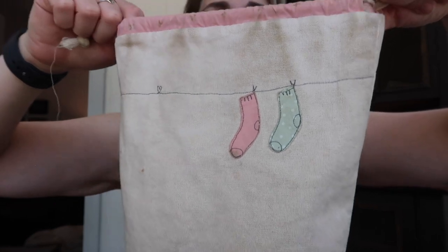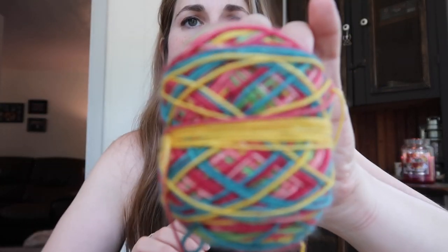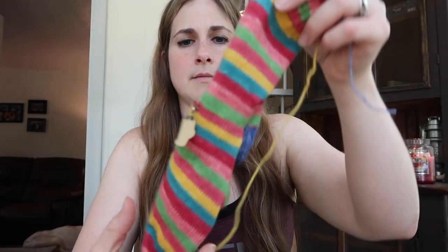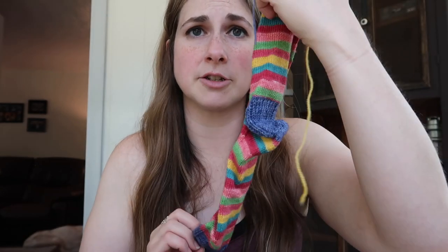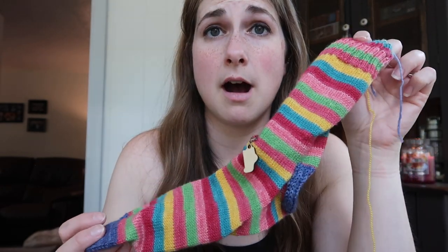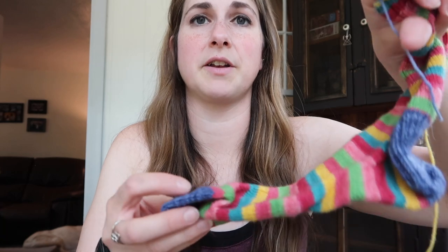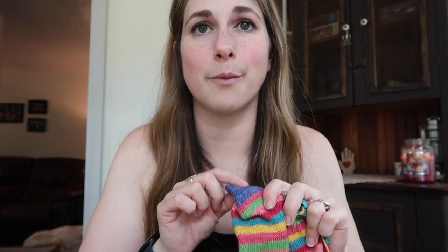I've got another sock in a little Bobbins bag. This is Patchwork Quilt from Mint Rain Hand-Dyed Yarns — super fun! I do have a whole sock done, which is nice. Sixty-four stitches, size US1, heel flap and gusset. I did a contrast heel and contrast toe, which I think is fun — using one of our leftover tonals.